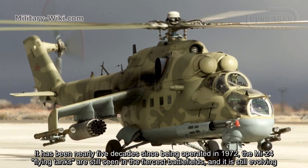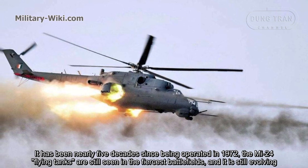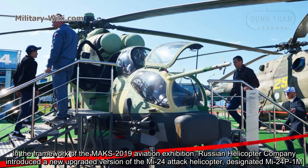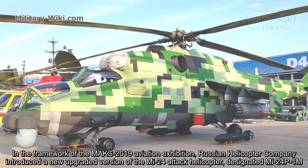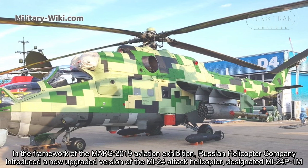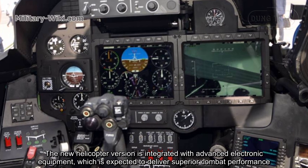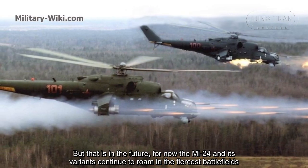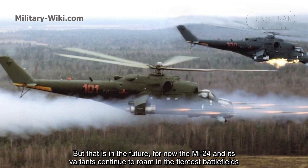It has been nearly five decades since entering operation in 1972. The Mi-24 flying tanks are still seen in the fiercest battlefields, and it is still evolving. At the MAKS 2019 Aviation Exhibition, Russian Helicopter Company introduced a new upgraded version of the Mi-24 attack helicopter, designated Mi-24P-1M. The new helicopter version is integrated with advanced electronic equipment expected to deliver superior combat performance. For now, the Mi-24 and its variants continue to roam the fiercest battlefields.